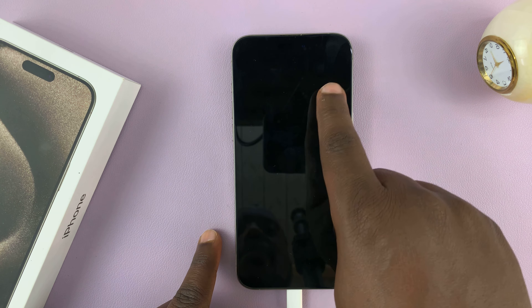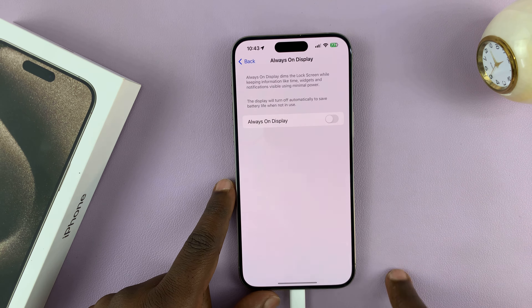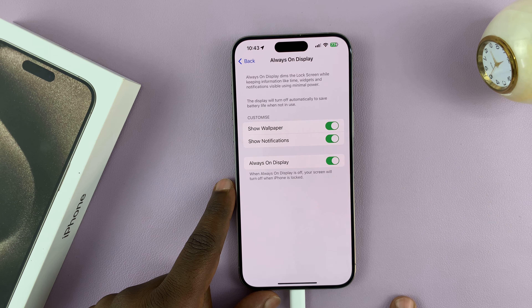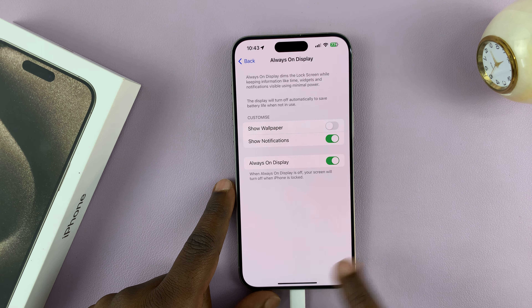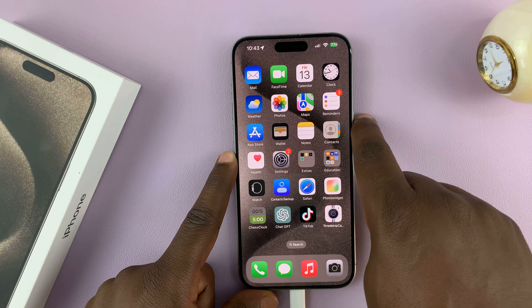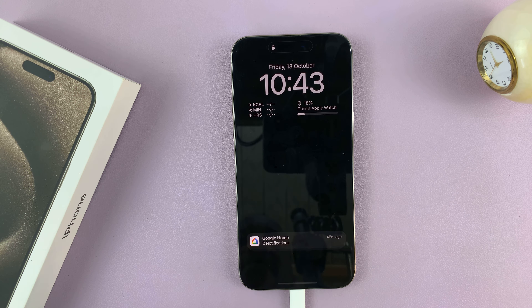Now if you still want to see the time, you can go back to those settings. You can enable Always-On Display but turn off the Show Wallpaper option. That's going to turn the screen off and you'll only see the time, notifications, and any widgets. The wallpaper is now off.